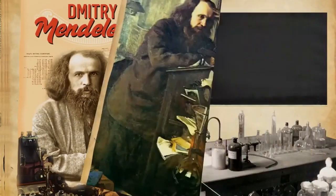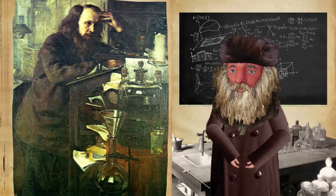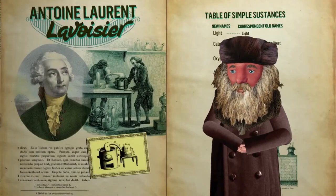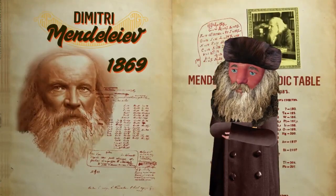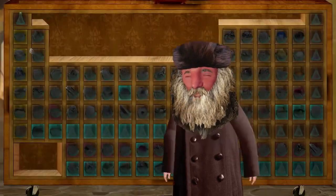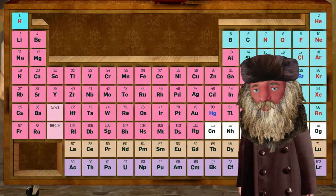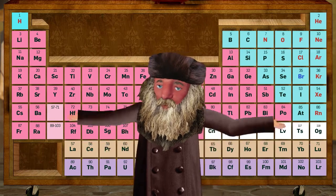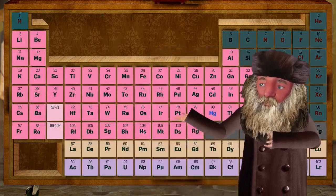In 1869, Mendeleev found new rules for elements using their atomic weight. Other scientists helped researching on their own. The table was completed and finally we've got a periodic table classified from simple elements to complex ones, where all the elements we can find. Let's repeat them one more time.